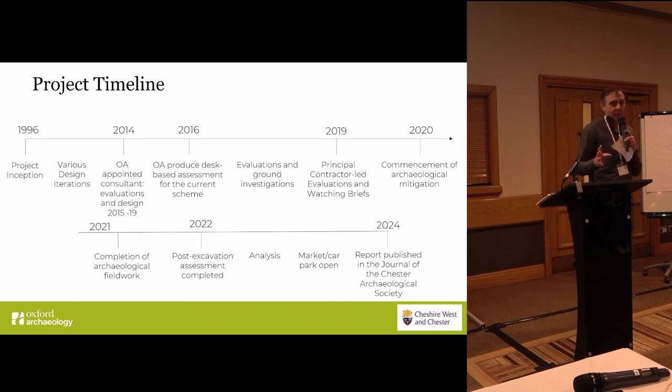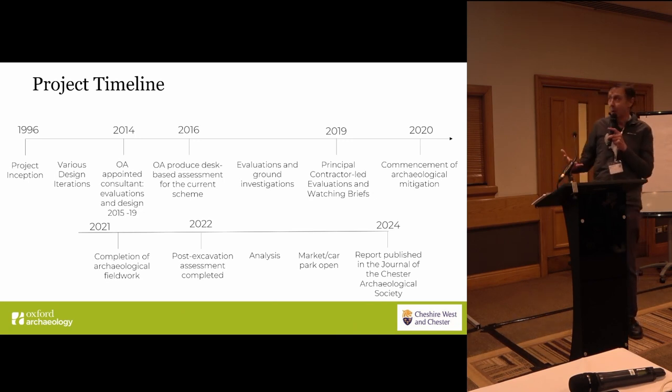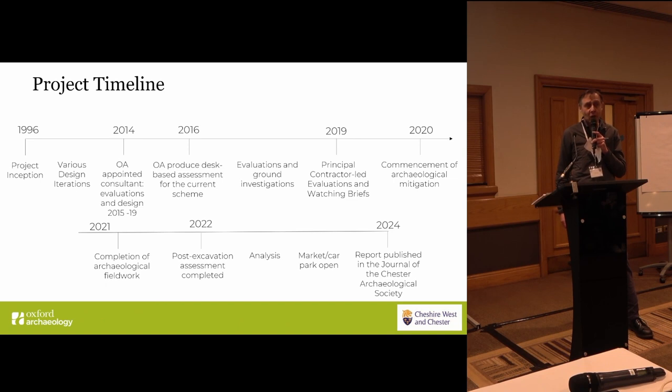In terms of why we've approached this with preservation in situ, one could take refuge in local and national planning guidance, as the remains are of national significance and deserve preservation in situ. But in the case of Chester, there are specific reasons why this approach is justified and desirable — archaeology is a diminishing resource, and it's important to remind people how much archaeology we've lost in Chester over the last 50 years.